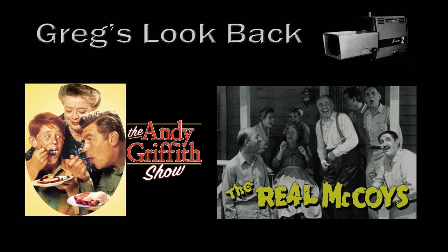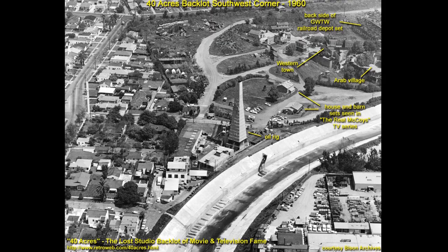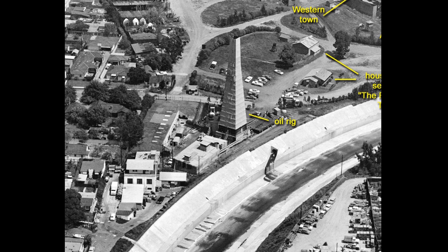We're now on the southwest portion of the lot. This is a great aerial picture showing The Real McCoy set, the Ince Boulevard entrance to the lot, and the bordering neighborhood. That tower belonged to the Continental Oil Company — they drilled on the corner of the back lot, but nothing came up. No oil, no black gold, no Texas tea. So it was eventually removed.